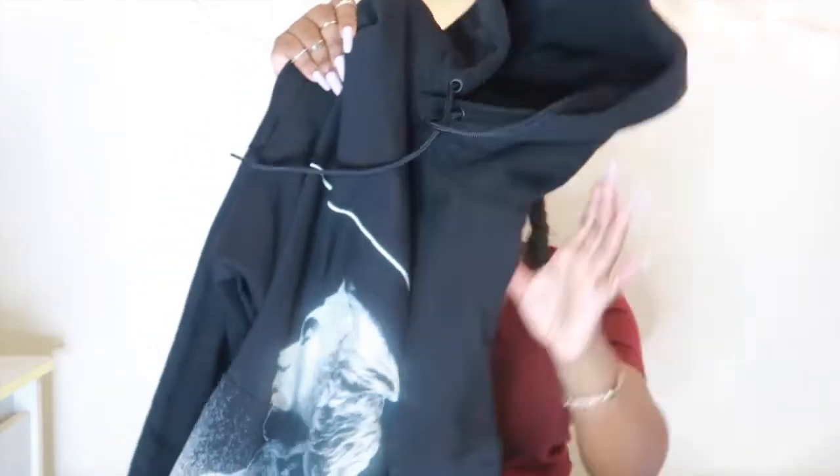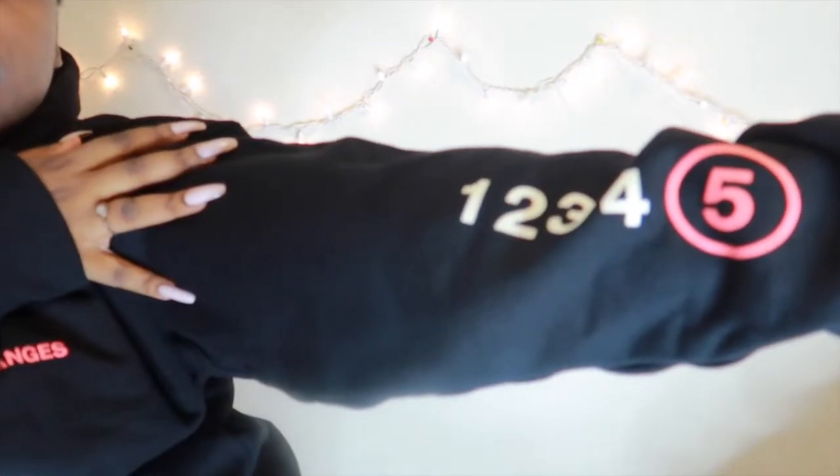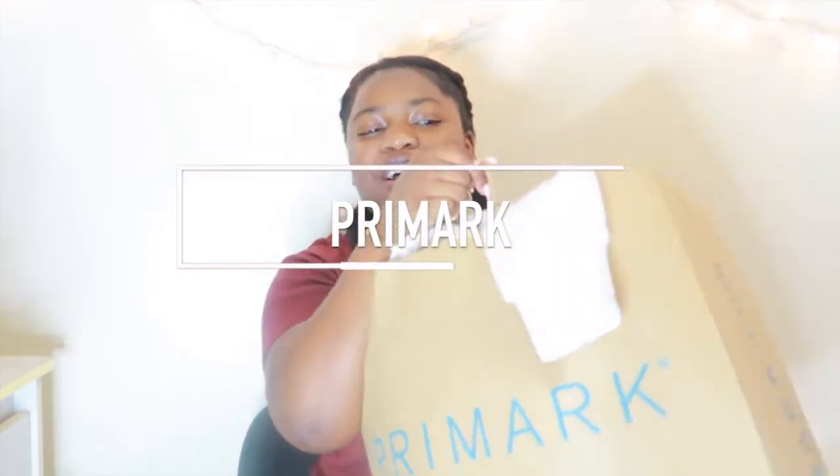Next up is H&M — and I literally only got one thing from there. This is not spring-like at all but I saw it and really wanted it. As you guys know, I am a Justin Bieber fan — not as much as Ariana, I'll say that now, but still a fan. When I saw this in H&M my brother was actually kind enough to buy it for me. It's from his merch — the Changes album. It says Justin Bieber on one side, Changes on the other, and has a big picture of him. I love sleeve designs — the sleeve says one, two, three, four, five with the five circled. I felt it gave a lot more character to the sweater. I got this for chilly nights.